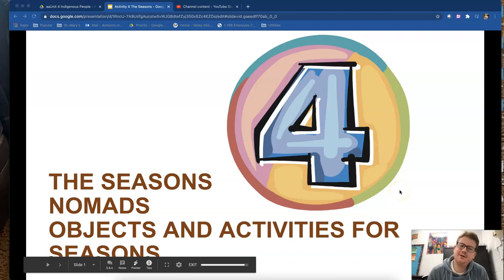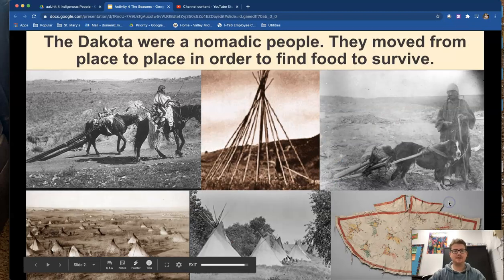Hey sixth graders, Mr. Martini here again. Today we are going to take a look at the Dakota — but specifically their patterns of migration. You're going to hear a few new terms today, so hopefully you can pause this video whenever you need to or go back. Hopefully this gives you a better understanding of the Dakota lifestyle. Let's take a look.